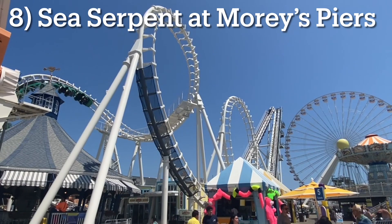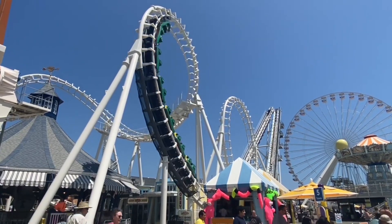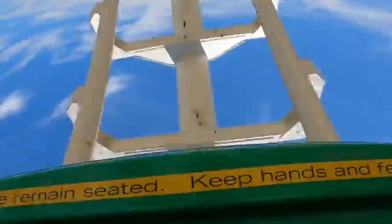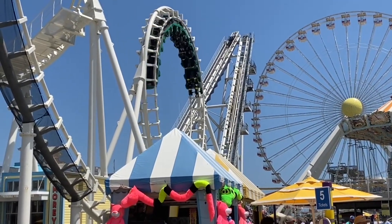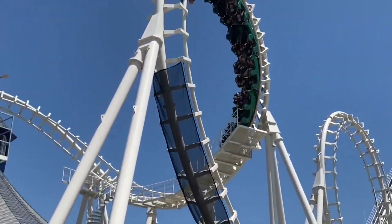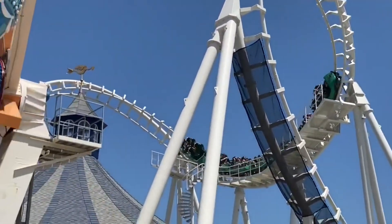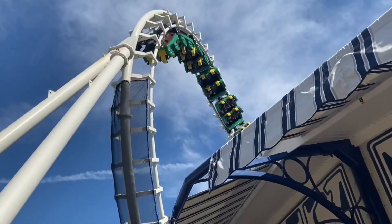Number 8: Sea Serpent at Morey's Piers. I know what you're thinking — how can the notorious Vekoma Boomerang make this list? Well, only one that I've ridden was good enough, and that's one of the originals dating back to 1984. This ride is proof that age doesn't matter as long as you put in the proper maintenance. Morey's Piers has genuinely taken great care of the ride, including adding Vekoma vest restraints and smoother track in 2020. Nowadays the ride runs very smooth and is pretty comfortable, so you can actually appreciate the ride's fantastic positive G-forces. Morey's Piers should be a role model for every park with a Vekoma Boomerang because this coaster is genuinely an awesome ride.